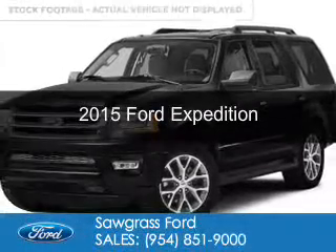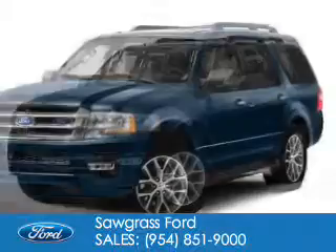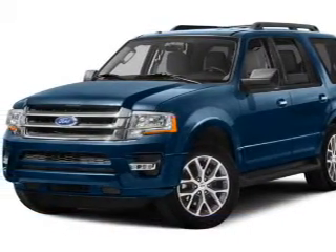This is a new 2015 Ford Expedition. It's powered by rear-wheel drive, a 3.5 liter, 6-cylinder engine, and a 6-speed automatic transmission.